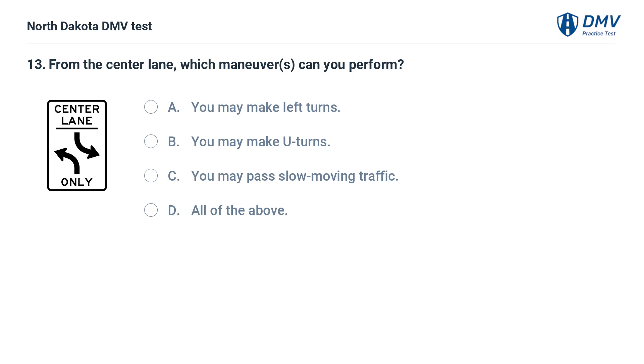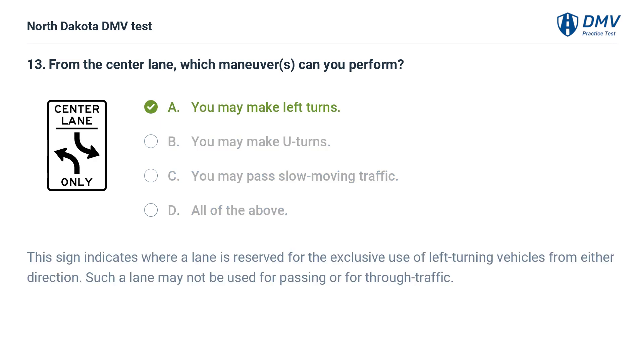From the center lane, which maneuvers can you perform? A. You may make left turns, B. You may make U-turns, C. You may pass slow-moving traffic, D. All of the above. The answer is A — you may make left turns.